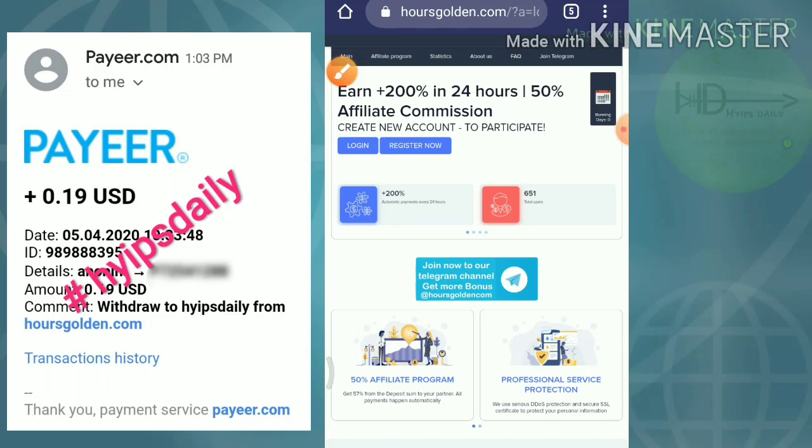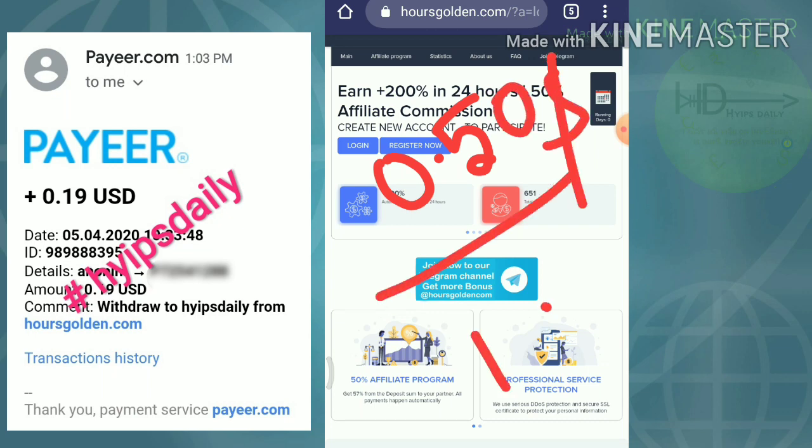Friends, your profit is very high, so risk is also available on this site. So my suggestion here is to invest only $0.50 to $1. Please don't invest more than that.